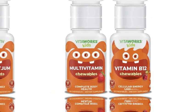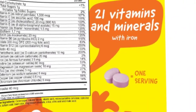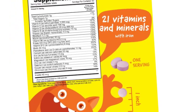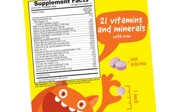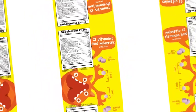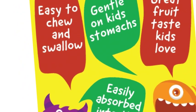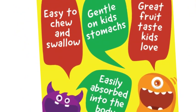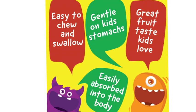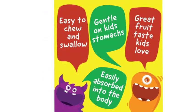The formula includes vitamin A, vitamin C, vitamin D, vitamin E, vitamin B1 (thiamine), vitamin B2 (riboflavin), niacin (vitamin B3), pantothenic acid (vitamin B5), vitamin B6 (pyridoxine), biotin (vitamin B7), folate/folic acid (vitamin B9), vitamin B12, calcium, iron, iodine, magnesium, zinc, selenium, copper, chromium, and inositol.